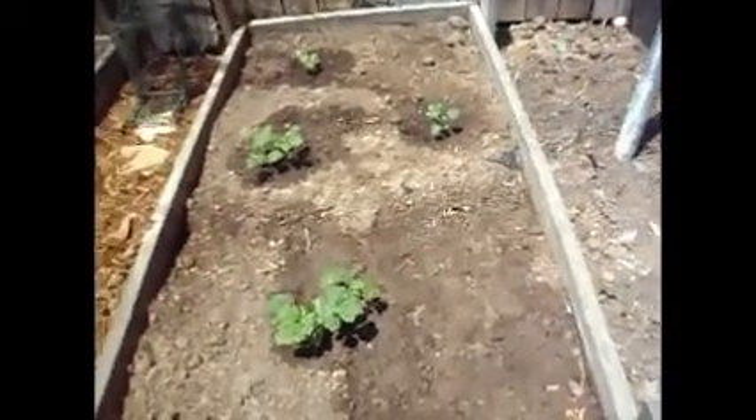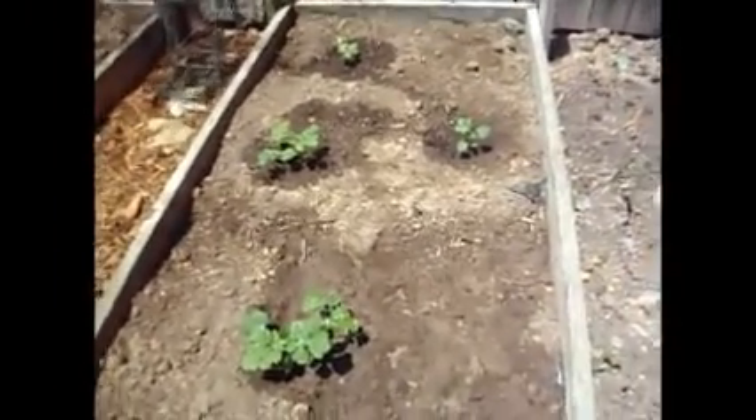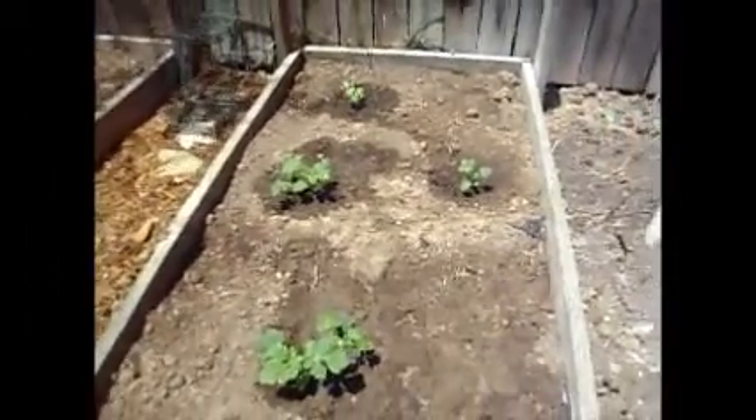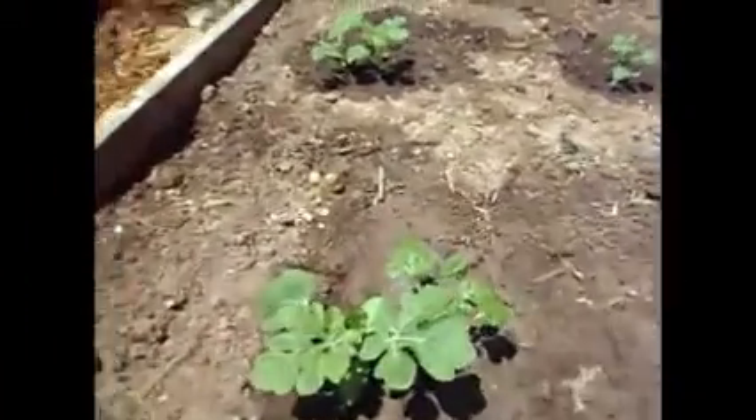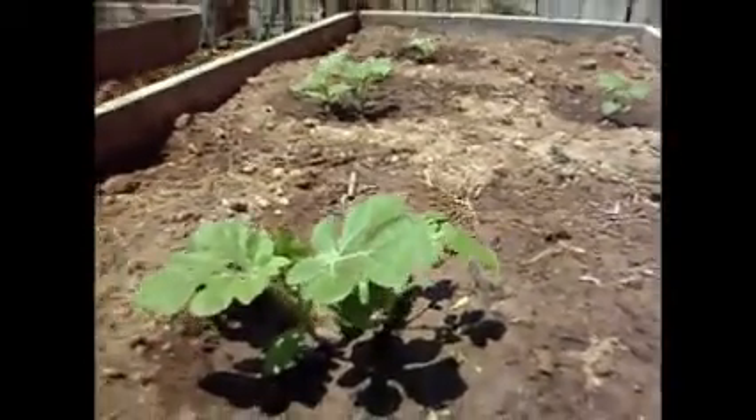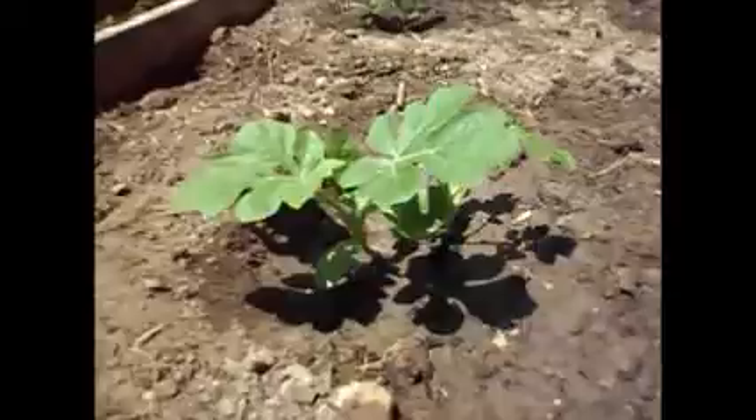Hi guys, it's Alice with the Vintage Galley Team. Just wanted to give you a little quick view of how my garden is growing. Today is April 29th and my watermelons have grown a lot — really, really nice. And I have some more on this side.